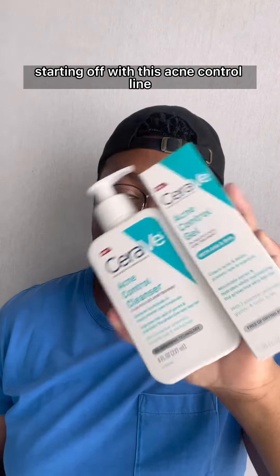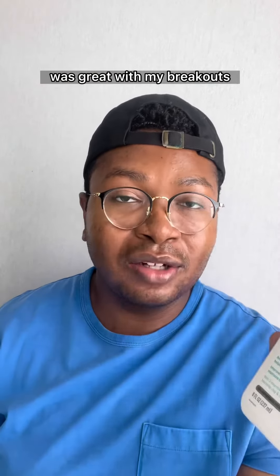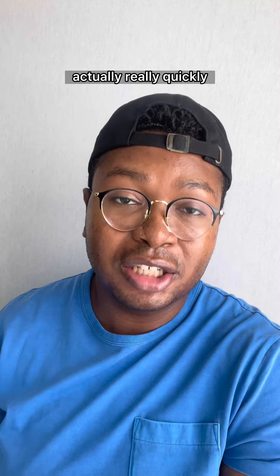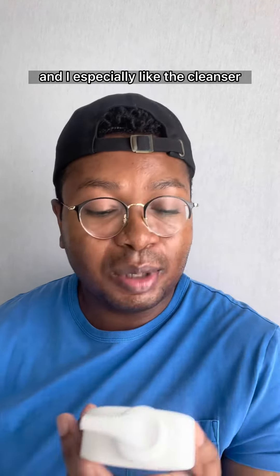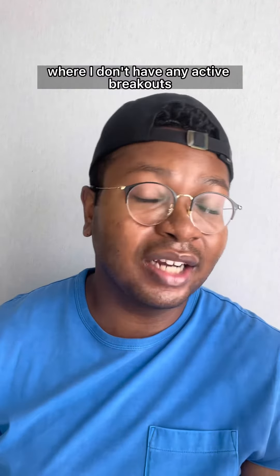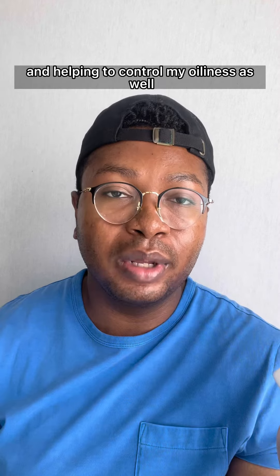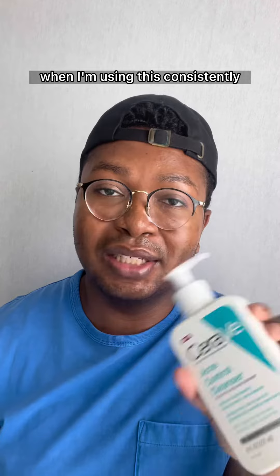Starting off with this acne control line. They both have 2% salicylic acid in them. The acne control gel was great with my breakouts and helped to clear them up really quickly. I especially like the cleanser to help control my acne in the state my skin is now, where I don't have any active breakouts. It's really good at helping to prevent breakouts from coming up and controlling oiliness when I'm using it consistently.